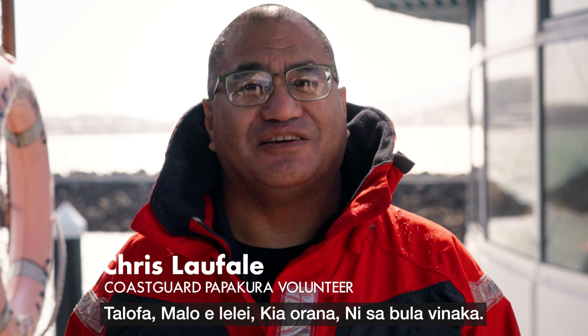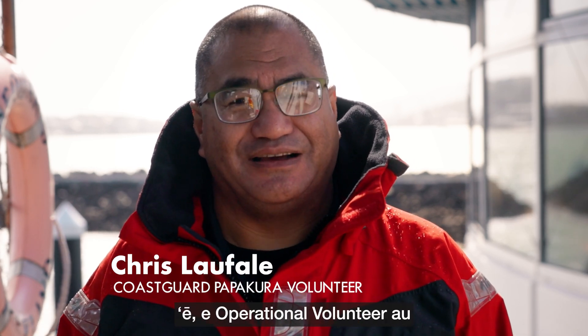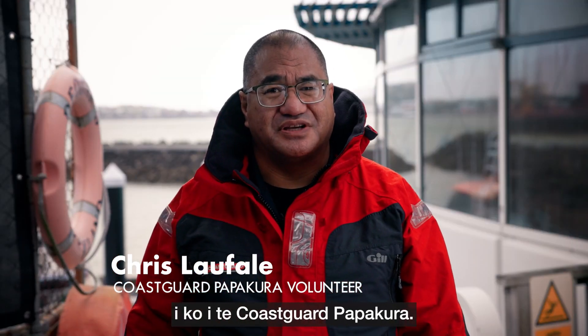Te lowha, malo lele, kia rāna, ni se bulu venaka. My name is Chris Lofale and now I'm an operational volunteer with Coast Guard Papakura.